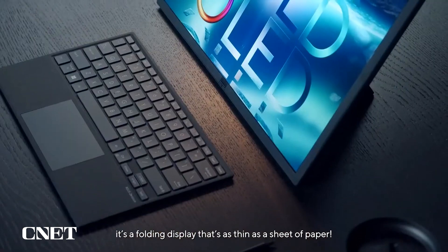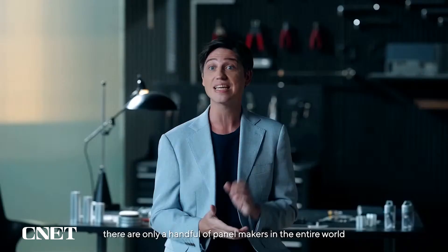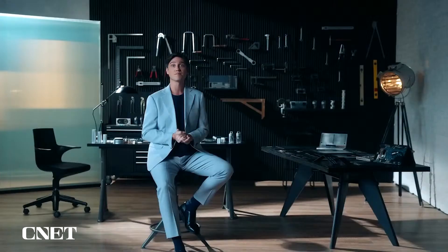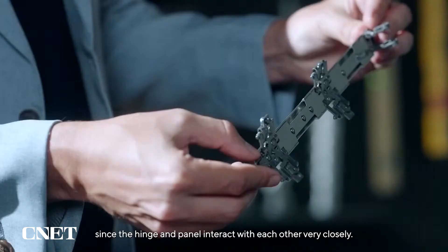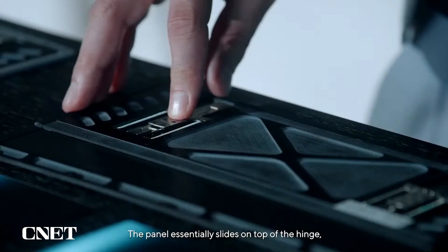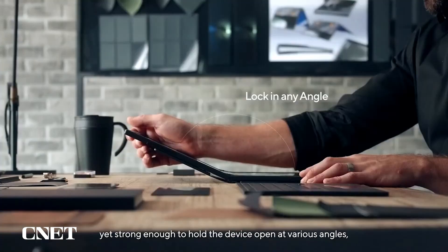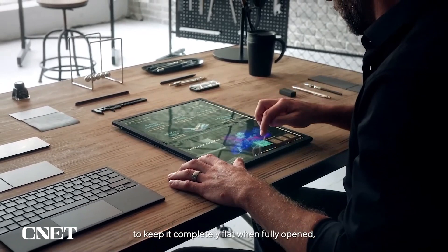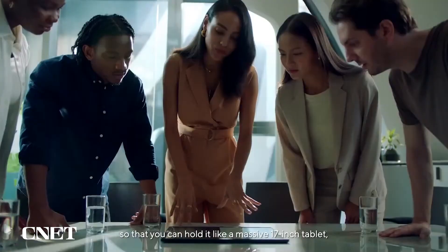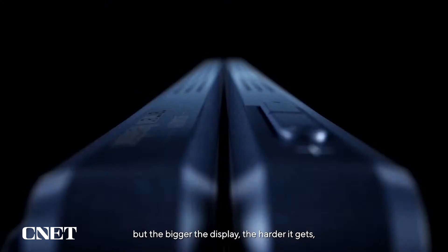First of all, it's a folding display that's as thin as a sheet of paper — this was science fiction not too long ago. And even today, there are only a handful of panel makers in the entire world that can mass produce folding panels, and even for them, this is brand-new leading edge. We had to develop our own custom hinge mechanism in close partnership with the panel vendor, since the hinge and panel interact with each other very closely. The panel essentially slides on and rests on top of the hinge. You want the hinge to be smooth and soft, yet strong enough to hold the device open at various angles and lock in place to keep it completely flat when fully opened, so you can hold it like a massive 17-inch tablet as if it were a single solid piece of metal and glass.